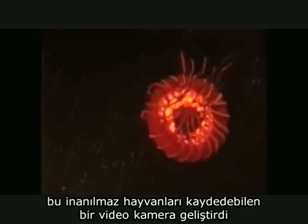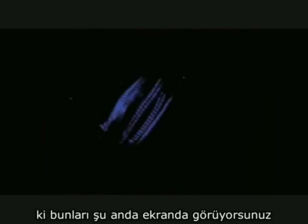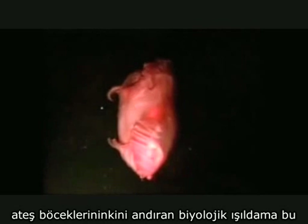Dr. Edith Witter, she's now at the Ocean Research and Conservation Association, was able to come up with a camera that could capture some of these incredible animals. And that's what you're seeing here on the screen. That's all bioluminescence, just like fireflies.